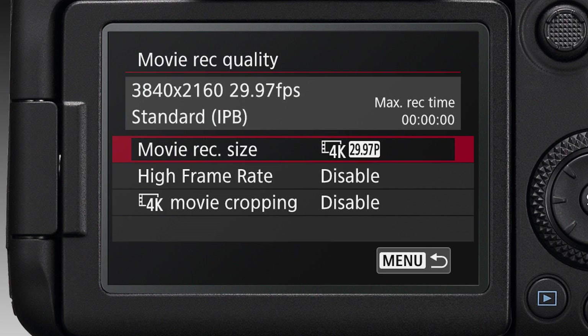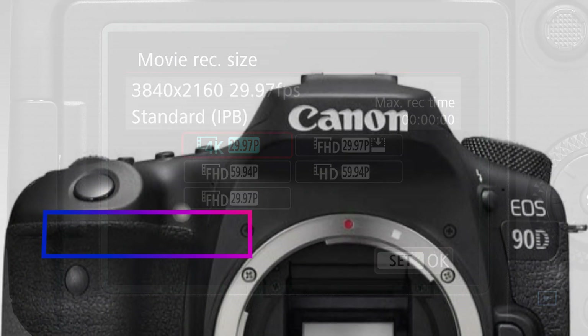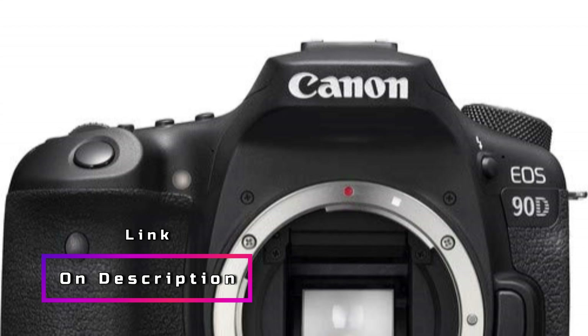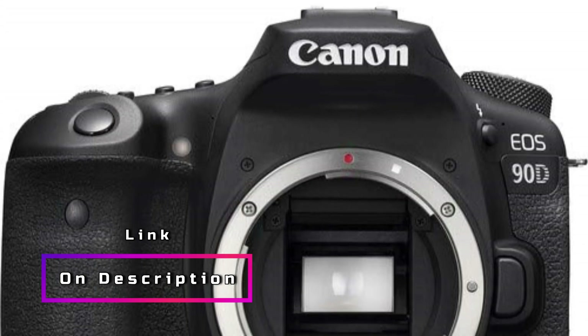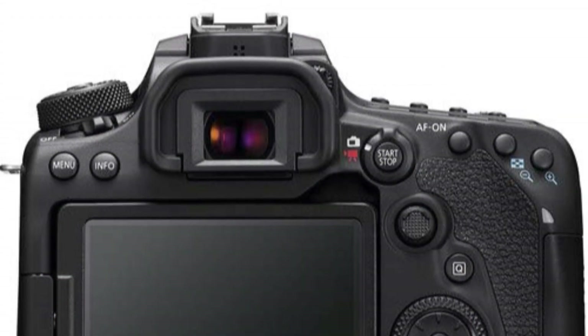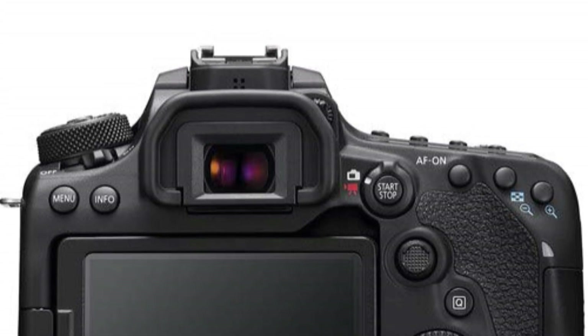Additionally, the camera's compatibility with the EOS Utility Webcam Beta software for Mac and Windows allows you to transform it into a high-quality webcam, perfect for virtual meetings or live-streaming. Alternatively, you can utilize the clean HDMI output for the same purpose. This camera is a versatile and powerful tool for both photography and videography enthusiasts, offering exceptional image quality and advanced features.